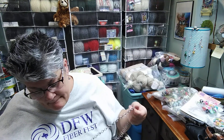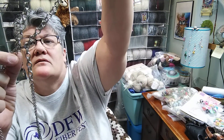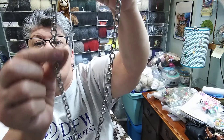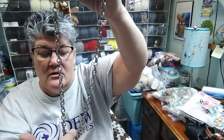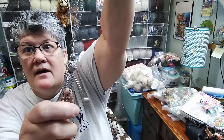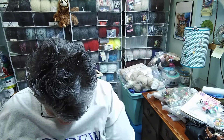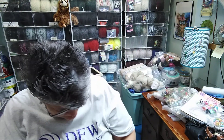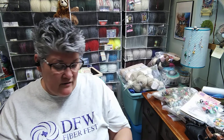I saw a thing where you can — see, it's got different ways to do it — take this and use the circle, and crochet into it, and then take that off and put it on as bling on something. Very cool. For a dollar, $1.25 for that.